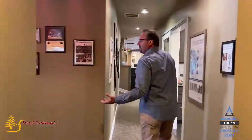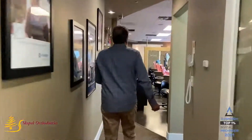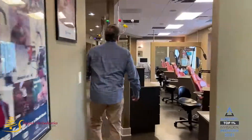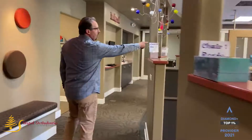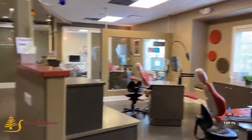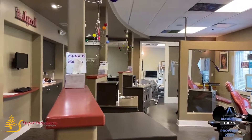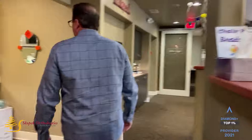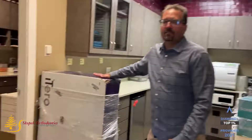We've evolved from having our one scanner and not doing impressions. We actually have now a newer Element over there, we have our Element 5D way back in there, and we just got a new shipment — we got our second 5D.